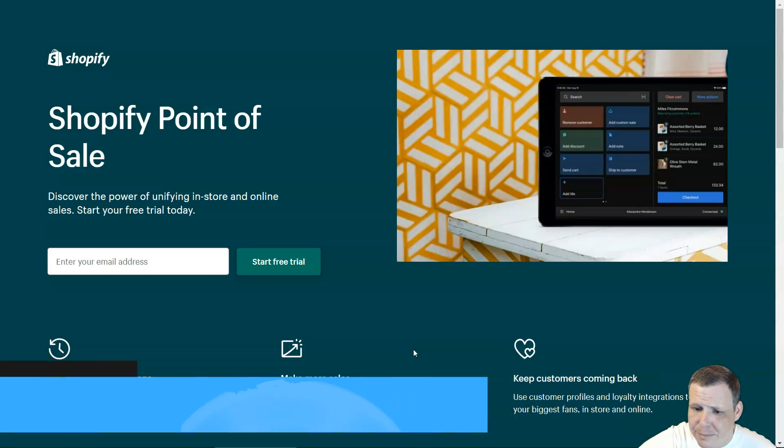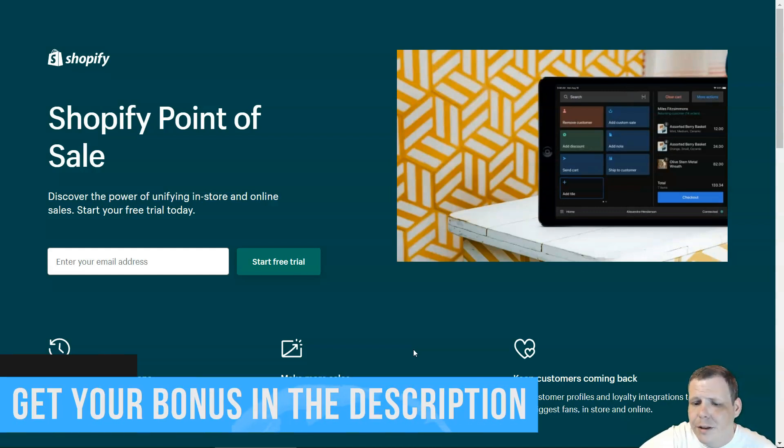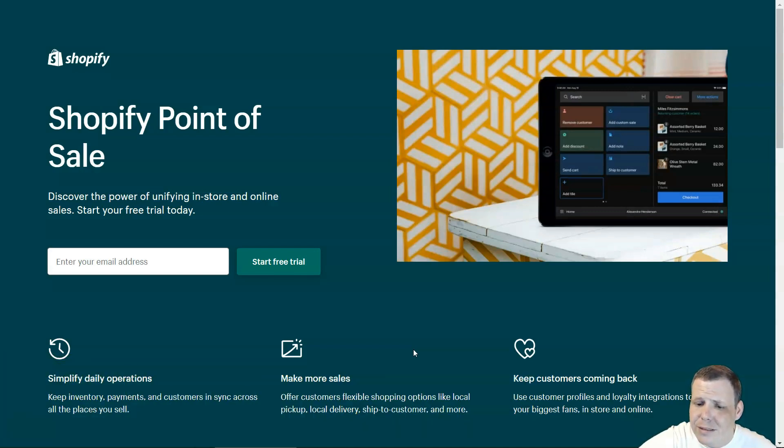Shopify supports e-commerce and multi-channel retail but does not support brick-and-mortar restaurants or high-risk businesses. The e-commerce monthly fees are $29 basic, $79 for Shopify, and $300 for advanced. The POS software fee: the Light plan is included with the e-commerce subscription and the Pro is $89 per location. Installation is free since it's do-it-yourself. Contract options are month-to-month, annual, or multi-year. In-person processing fees are 2.7% basic, 2.5% Shopify, and 2.4% advanced; online is 2.9% plus $0.30.